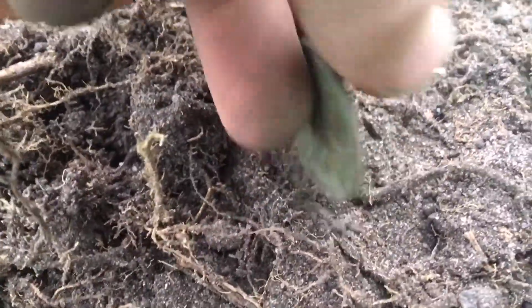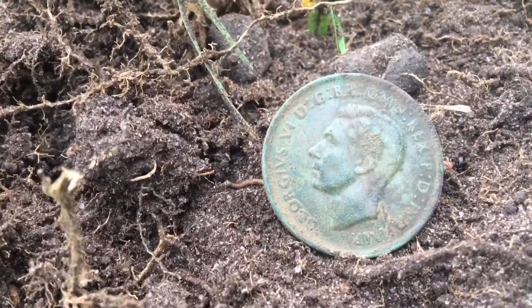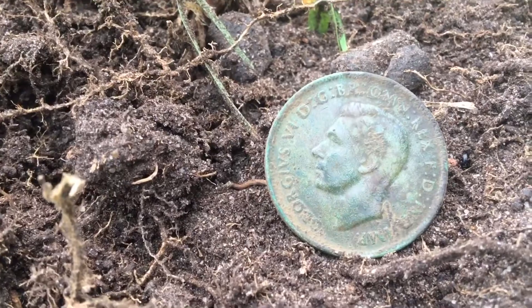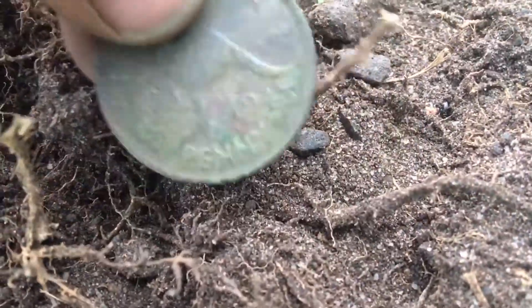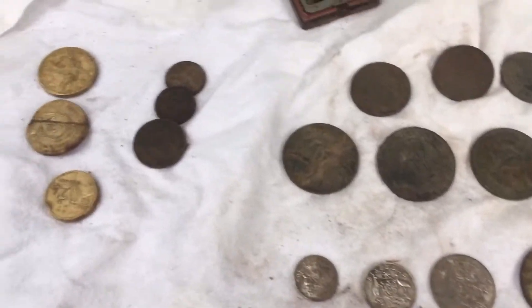143 penny — good condition on that. Absolutely marvellous. Keep moving, see what else is here.